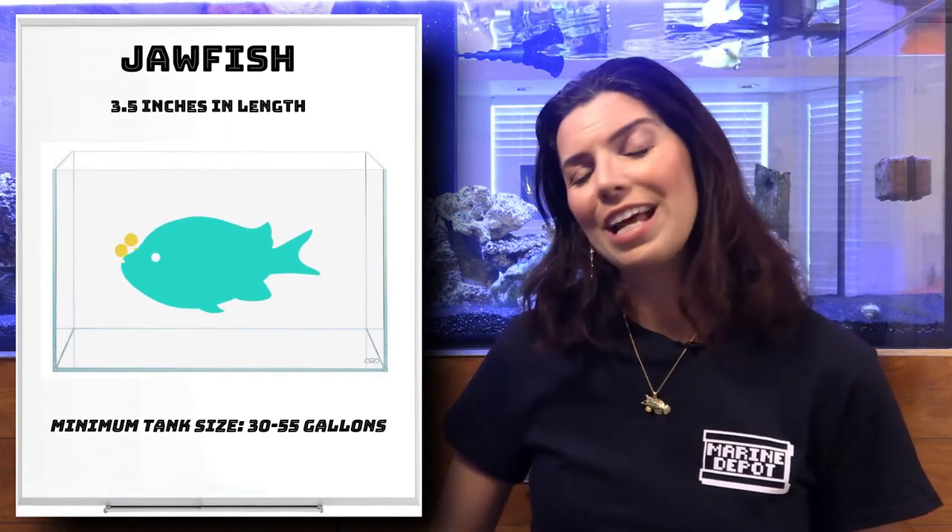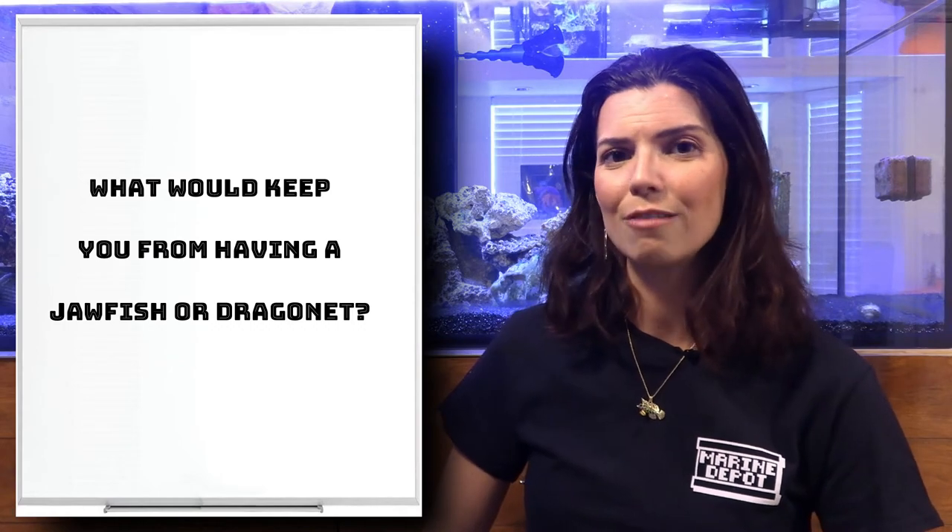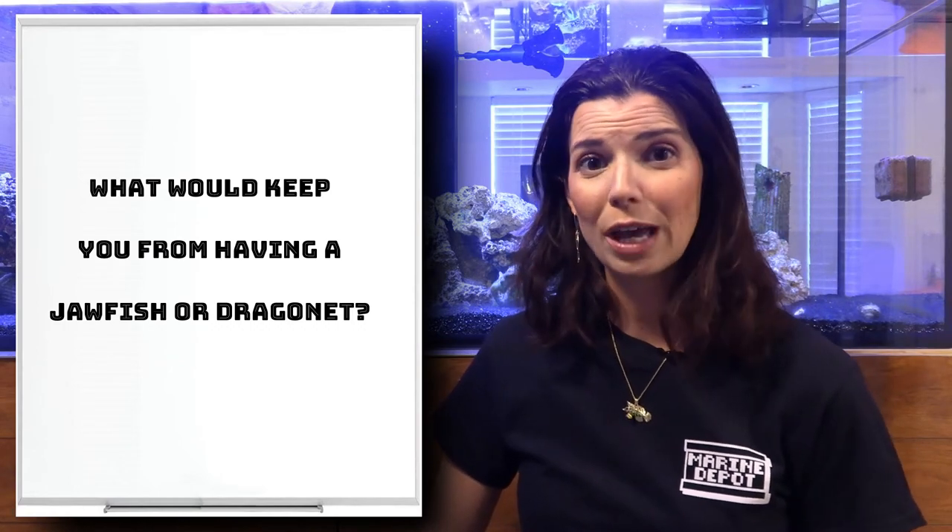Let's move on to the kitchen and talk about diet. I want to hear what kind of jawfish you've ever kept or if you've ever kept a mandarin — let me know in the comments below. Let's talk about the diet that jawfish and dragonets need. While they are both carnivores, I'm going to keep them separate — jawfish first, and then we'll go over the diet for those dragonets.